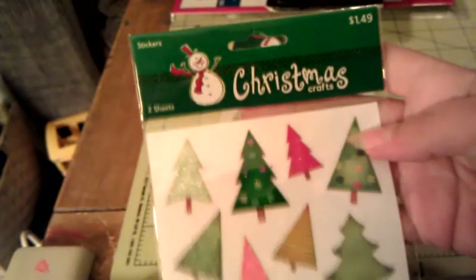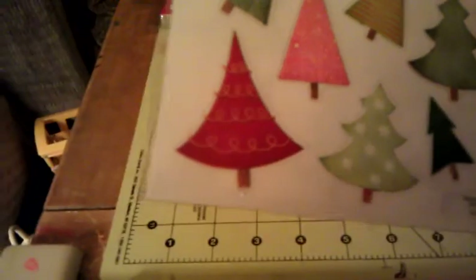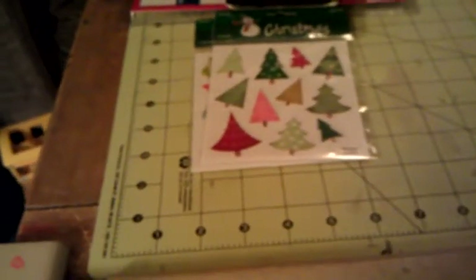Same thing — 75 cents for two sheets of these cute tree stickers. These are by Christmas Crafts. I just love these trees and they go really great with that swirly pattern — they go perfect with the Recollections paper pads that are out this year.